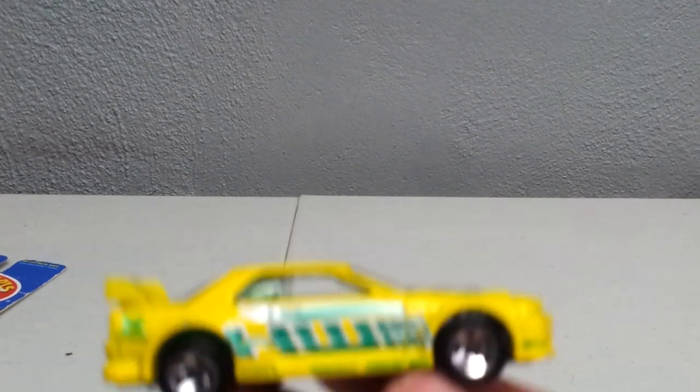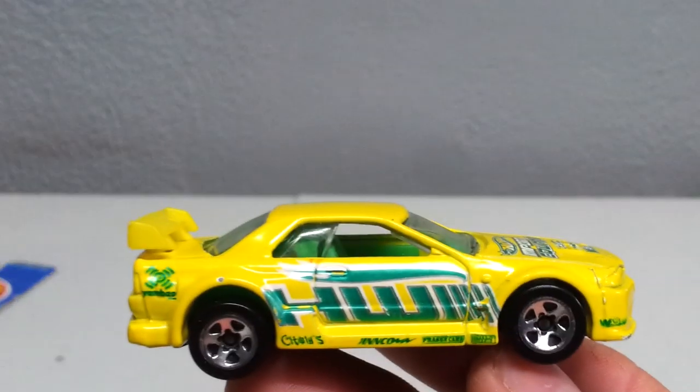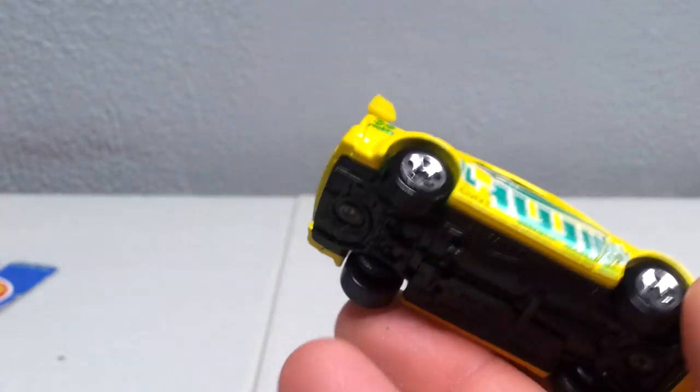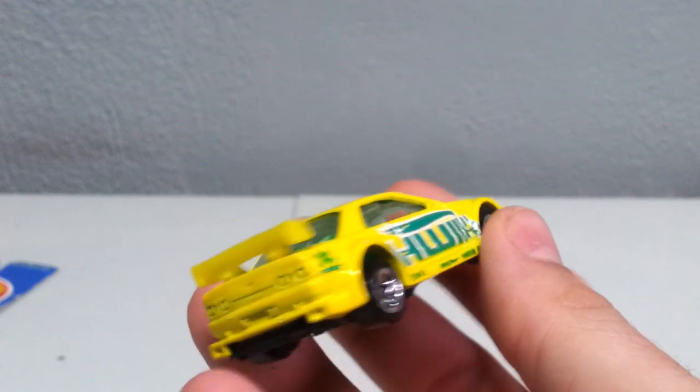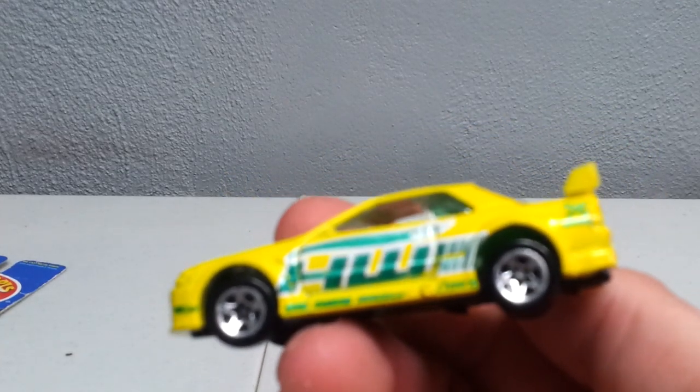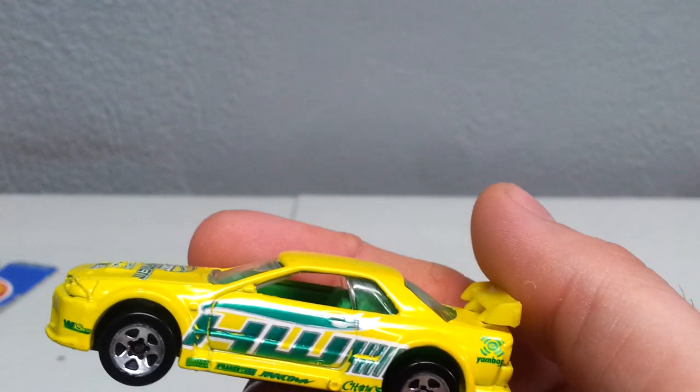I also found another Skyline — I think it came with a transporter truck and it's kind of hard to find. Got this yellow one here — I'll trade it if somebody wants it. I actually found another one too but the roof was all smashed in, so it really wasn't worth it.